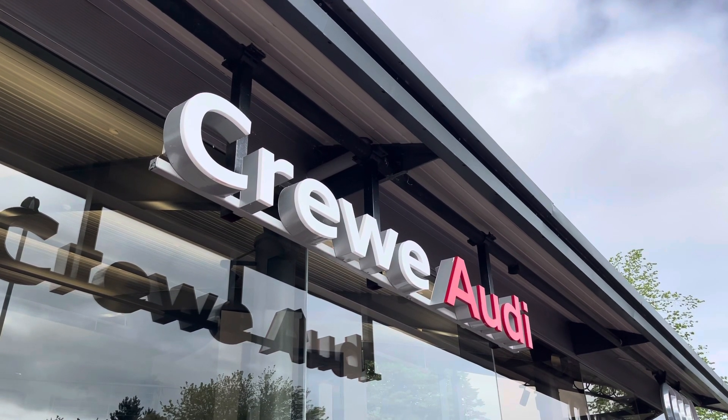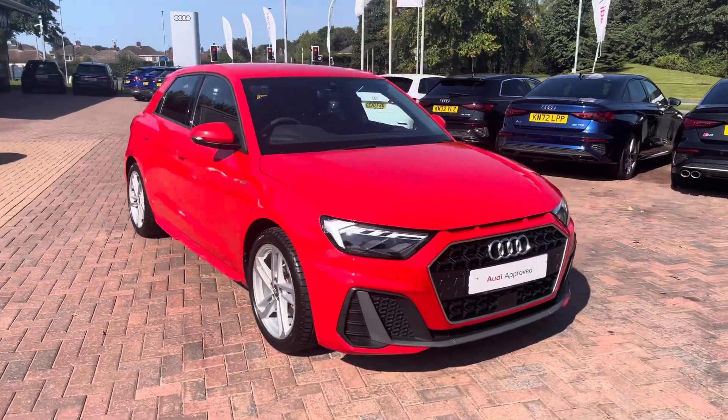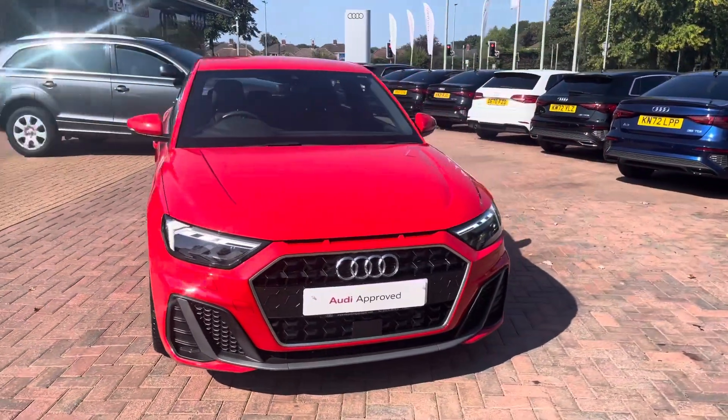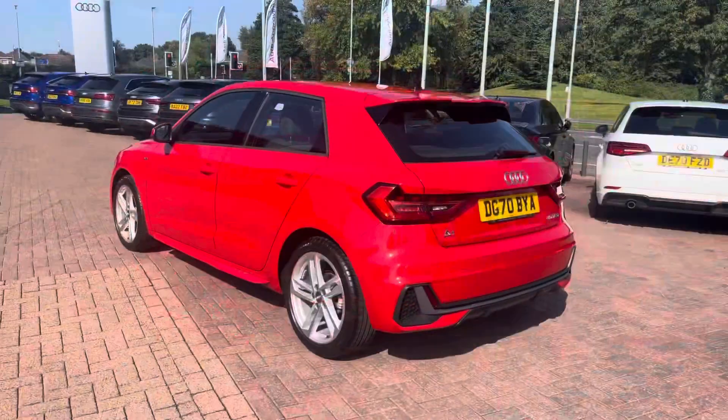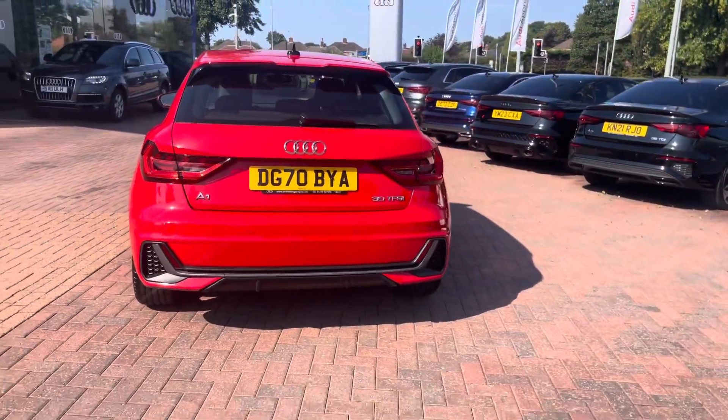Hi, I'm Jess from Coraldi and today I'm going to be taking you around this approved used vehicle. Here we have the gorgeous Audi A1 Sportback S-Line 30 TFSI with 116 PS, finished in the beautiful Misseno Red pearlescent.